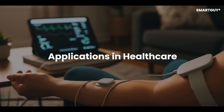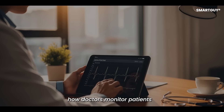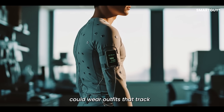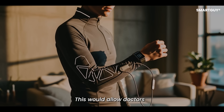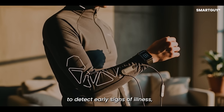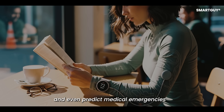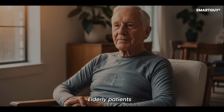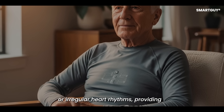Smart Clothing could revolutionize how doctors monitor patients. Instead of relying on occasional checkups, patients could wear outfits that track vital signs continuously. This would allow doctors to detect early signs of illness, monitor chronic conditions like diabetes or heart disease, and even predict medical emergencies before they happen.